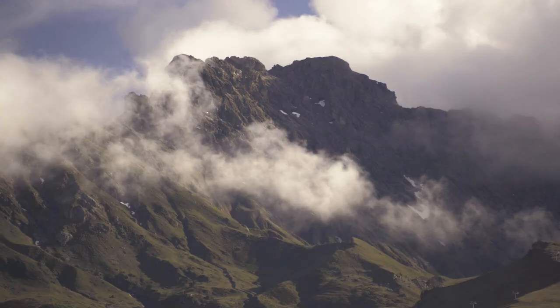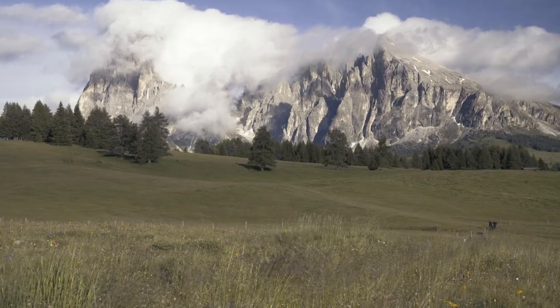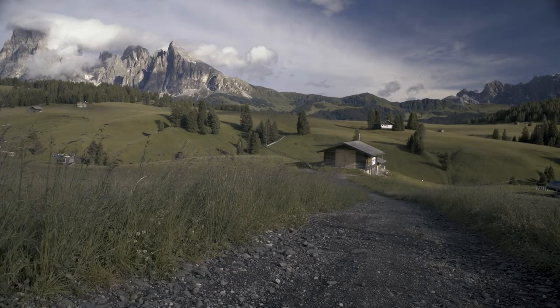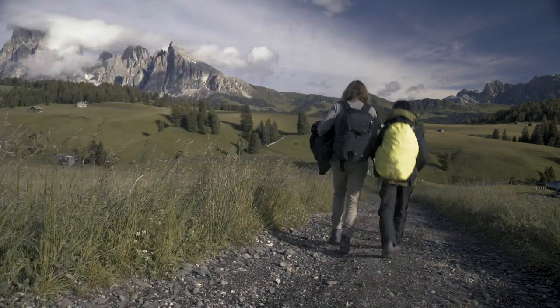The mountains here aren't as high as in Kyrgyzstan of course, but still are amongst the most beautiful mountain ranges in the whole world. Plus, since we've been here many times, we already know how to navigate through the area and which spots we want to visit.